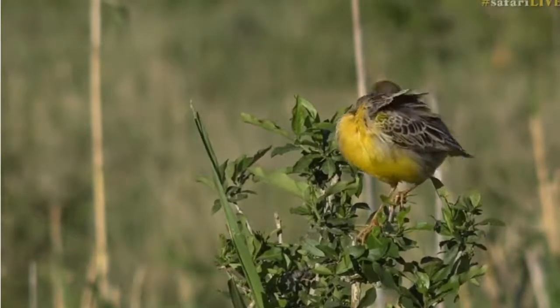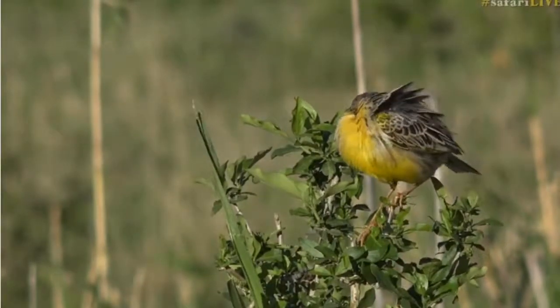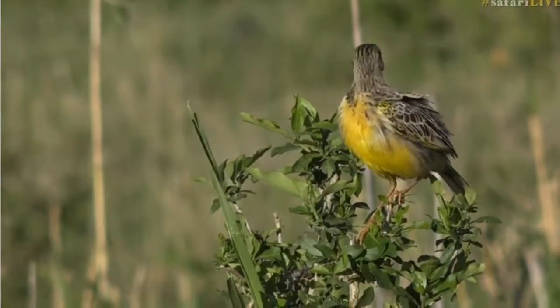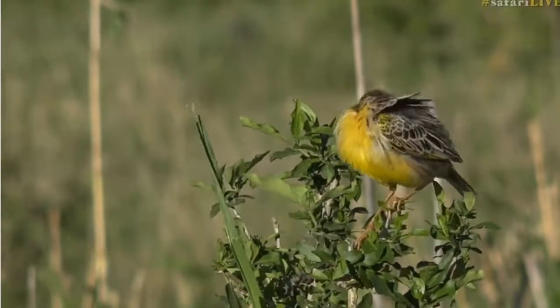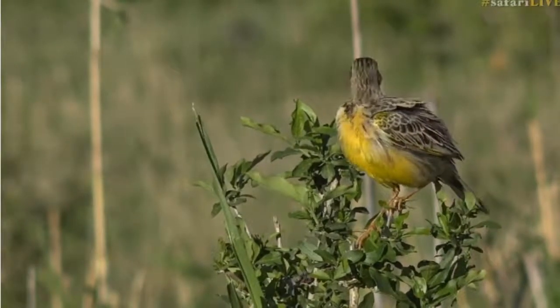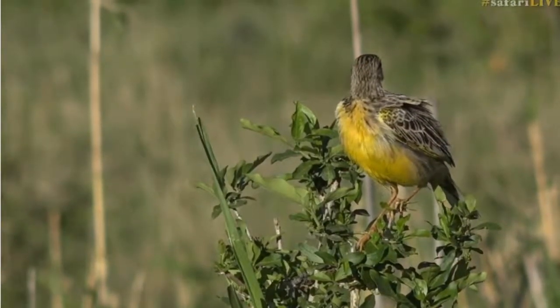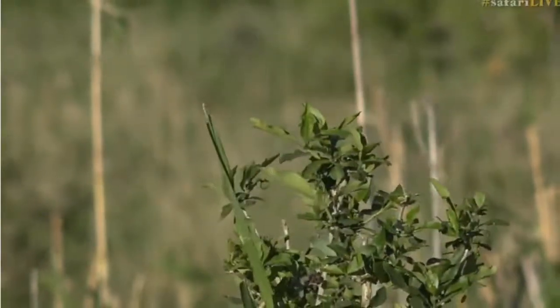That was a lovely link, Jamie. Now, firstly, before I even introduce this bird, I have to get this out of my system — courtesy of Jamie, who's now got that song stuck in David and my head. It's ridiculous, so hopefully it's stuck in hers too. But we're looking at a female yellow-throated longclaw.